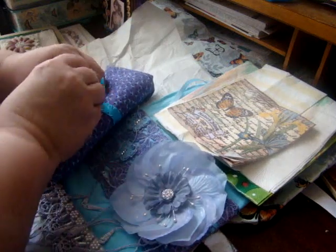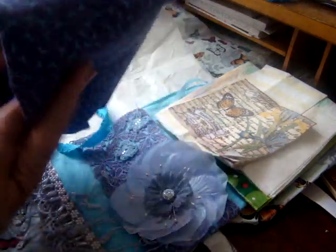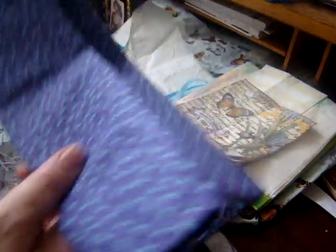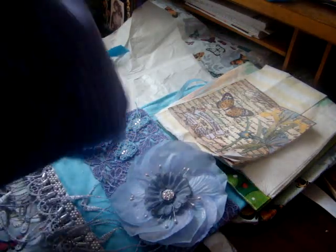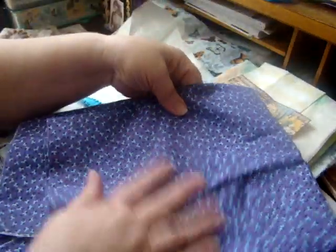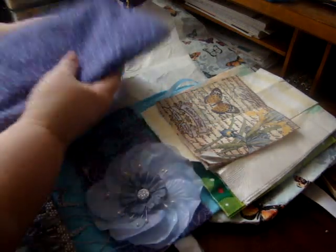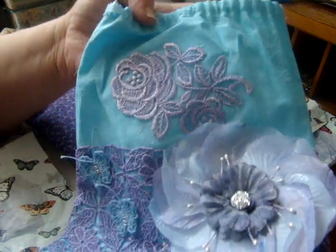Oh my gosh, look at this fabric — it's like this fabric was made for me, wasn't it Jeannie? And you gave me so much of it! I can't even unfold it all or it won't fit, but she gave me a huge chunk of this beautiful fabric. I love that. I'm still in amazement over this gorgeous bag — I have to show it one more time. It's so pretty.